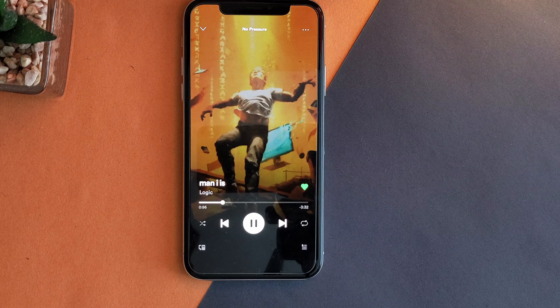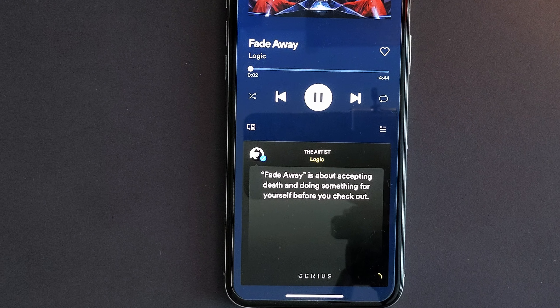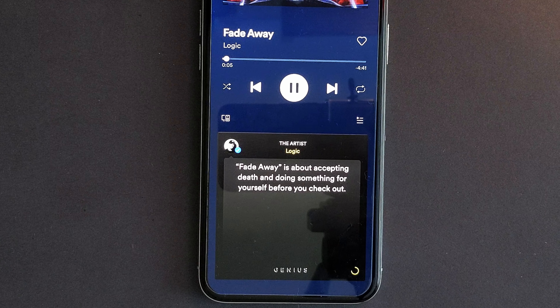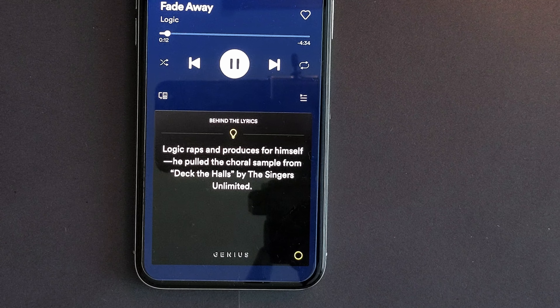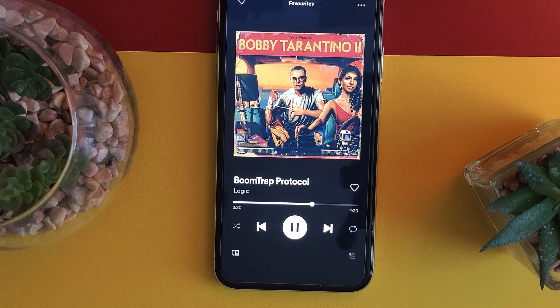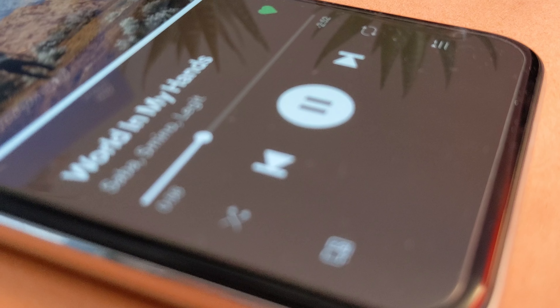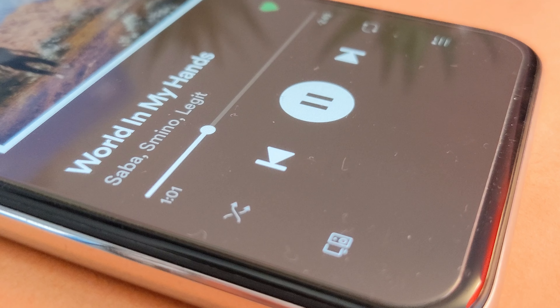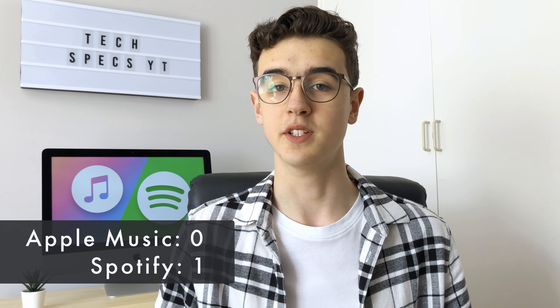Spotify also has an equally decent playback screen where, depending on the album, you can have an even cooler custom animation called a Canvas. Depending on your song, you also get a Behind the Lyrics feature powered by Genius, where you can not only get a glimpse of the lyrics but also get the context behind them so you know what the artist means in real time. One thing I find slightly annoying is that there's no volume adjustment bar unless you open the casting menu. That said, having shuffle and loop toggles on the main screen and the intuitive swipe to skip tracks make Spotify's interface much easier to use. That's why this round Spotify wins the point — design is subjective, but Spotify is so much clearer that it's just a no-brainer.